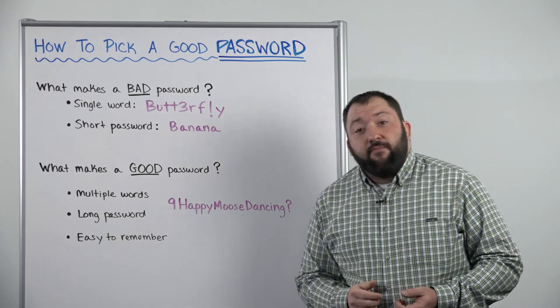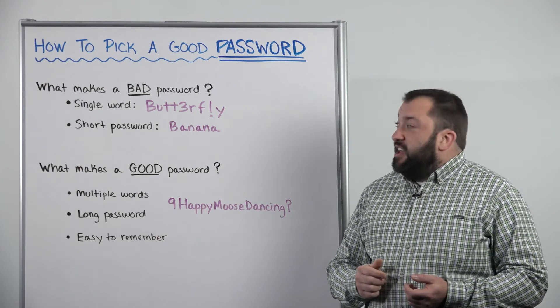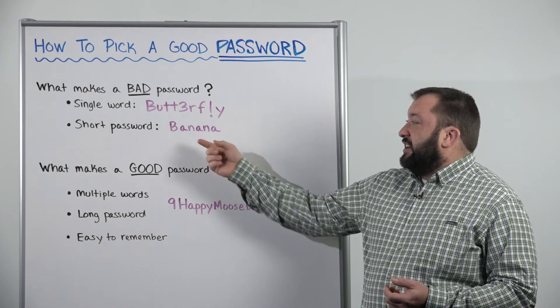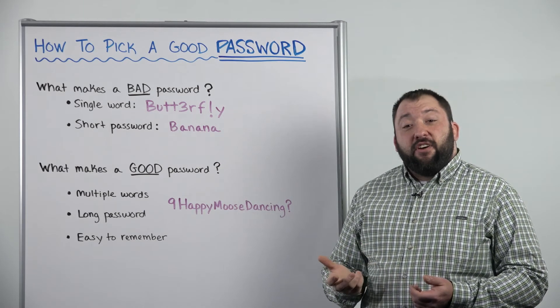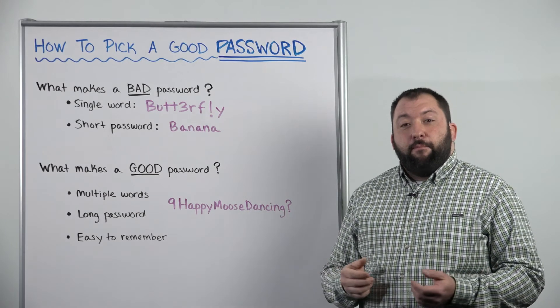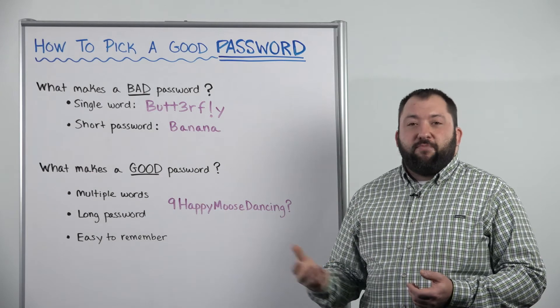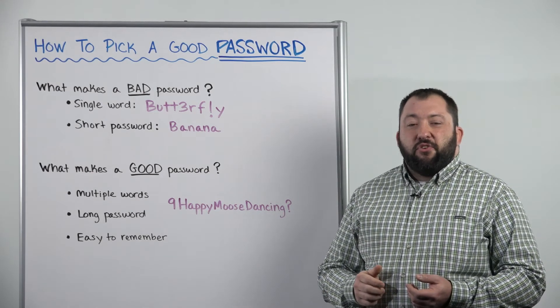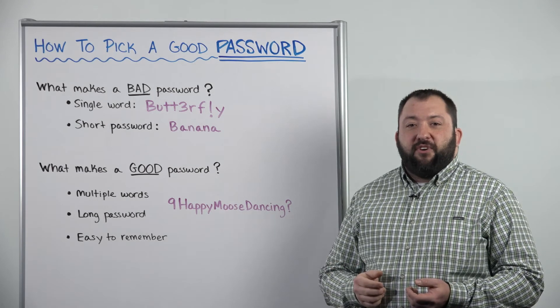The second thing that makes a bad password is its length. If it's really short, like a single word of banana, which is only seven characters, that's going to be very easily cracked by bad guys. Bad guys have the ability to crack passwords at billions of passwords a second. So short passwords are easily cracked by these types of attacks.